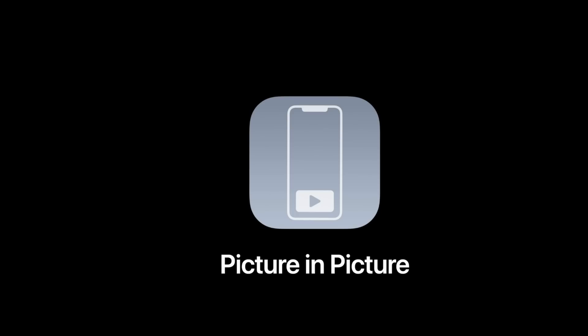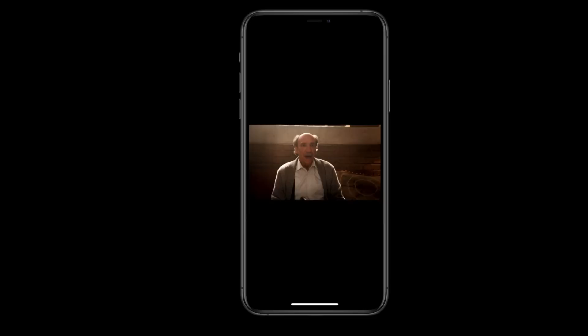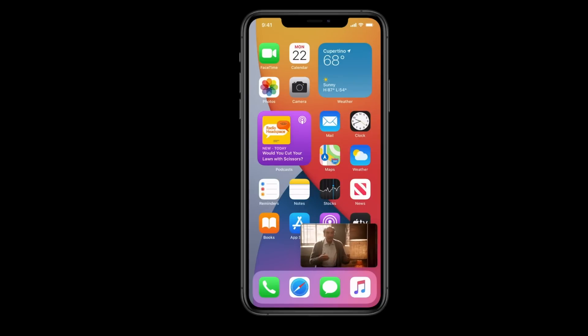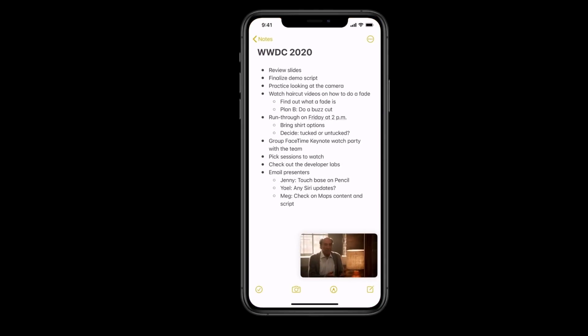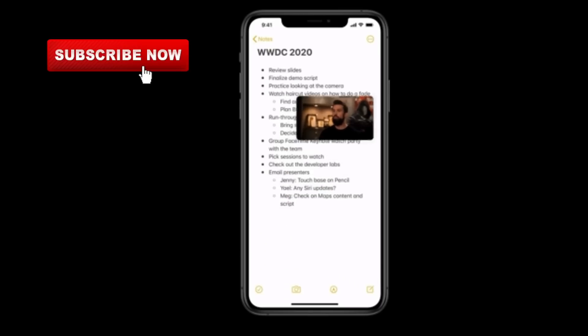Next is Picture-in-Picture. Now you can watch your favorite TV shows or movies without any interruptions. While watching, if you want to navigate through any other pages, you can minimize your TV screen, or you can even browse through your notes while the video keeps playing. You can move it around on the screen any way you want.